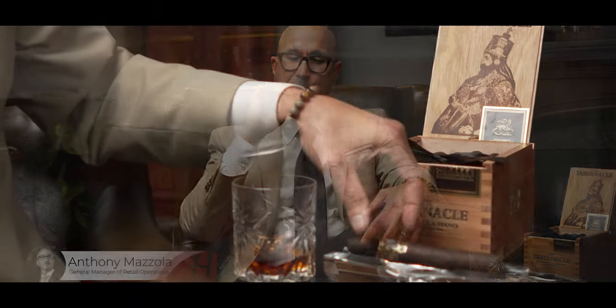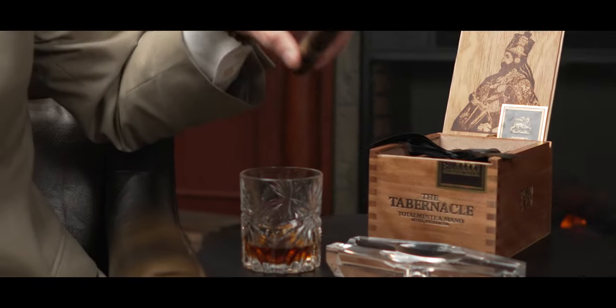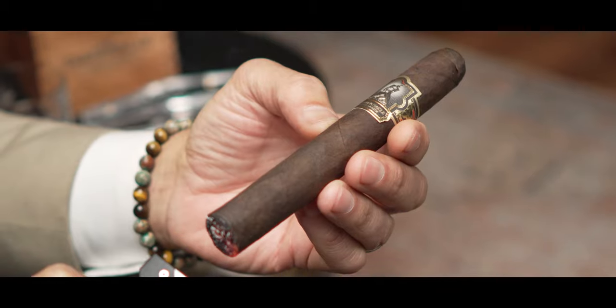Hey everyone, Anthony here, and today I'm smoking the Tabernacle by Foundation Cigars. So Tabernacle — the owner of Foundation Cigars, Nick Malolo, came up with this blend. Nick's background is he spent many years at the Drew Estate Factory. As a matter of fact, he had a hand in choosing the original Liga Privada blend, and it really shows in this Tabernacle.